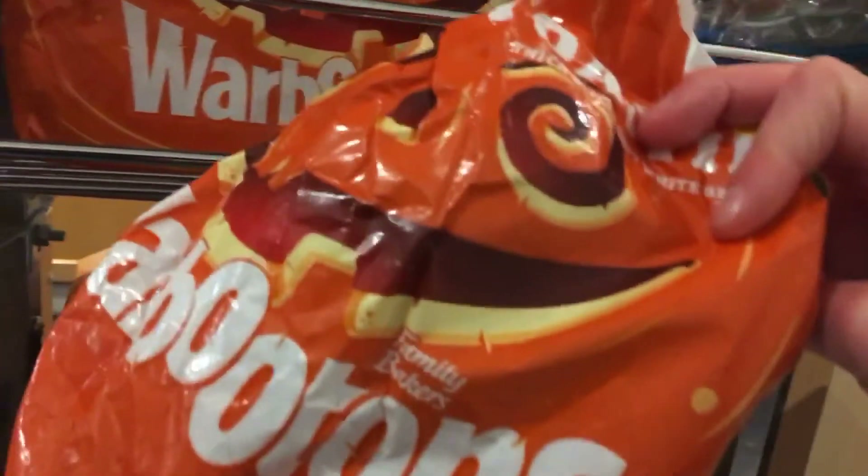Look how cute this is — pumpkins on bread! Literally guys, that is really cute. I think I'm going to use this as a decoration as well and I'll film decorating the house.